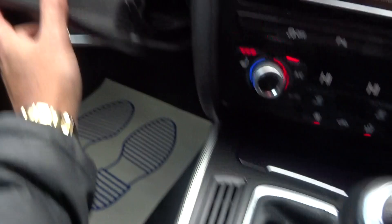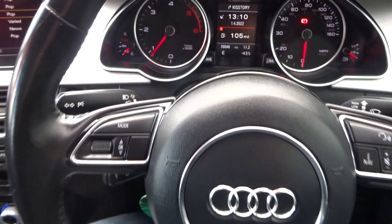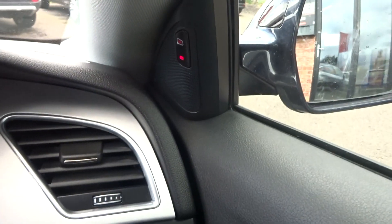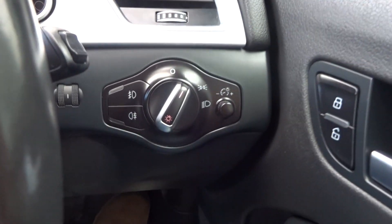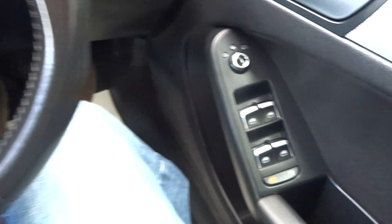It has got the upgraded pro nav, original book pack, cruise control, a leather-bound multi-functional steering wheel. Looks like we've got the advanced cruise option with the lane assist, auto lights, electric heated adjustable mirrors, and full electric windows.